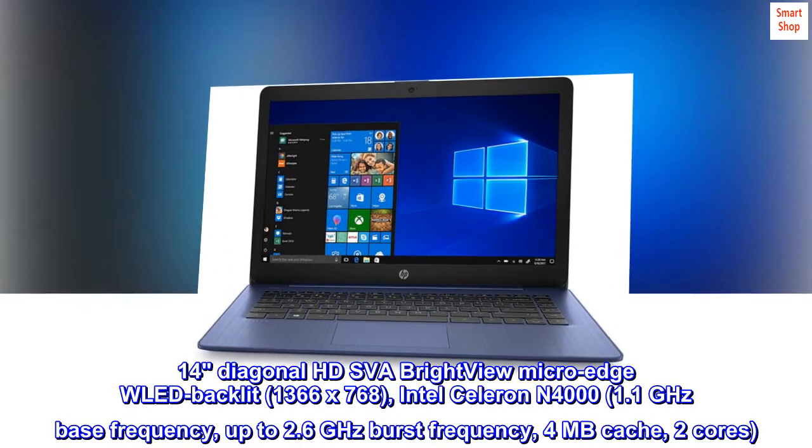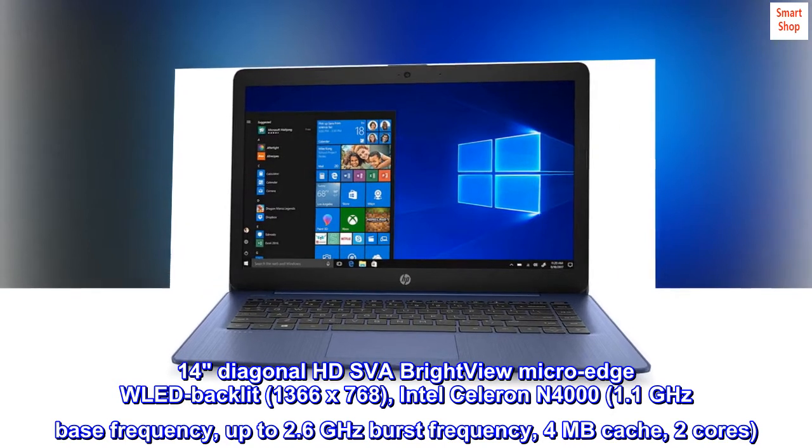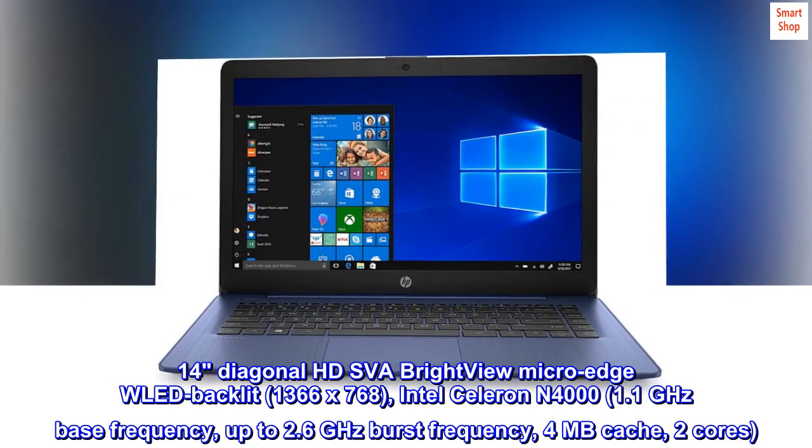14-inch diagonal HD SVA BrightView MicroEdge WLED backlit display, 1366x768 resolution.